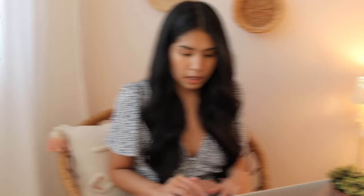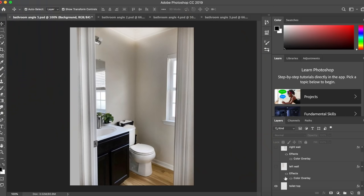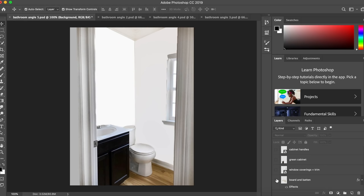As a refresher, these are the photos we have to work with and I'm just going to design over top of this. We have the initial design, and I'm going to brighten up the walls first, starting with the left wall and making it bright white. Next we're going to add in that board and batten, and then some window trim as well as a blind — I'm recommending a bamboo blind.